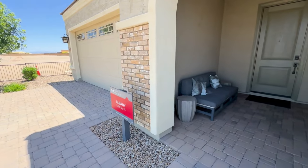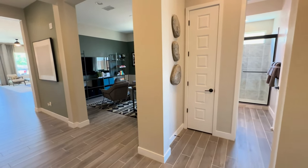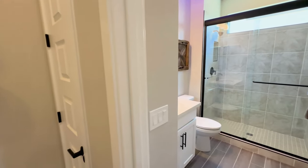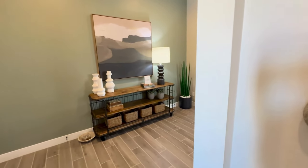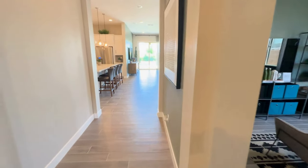The next model we're going to look at is about 2,200 square feet, also a one-story, three bedrooms, three bathrooms. You can also do a fourth bedroom, a fifth bedroom, a den, or a study, as well as opt for that third tandem car garage. And this one is starting at $438,900.